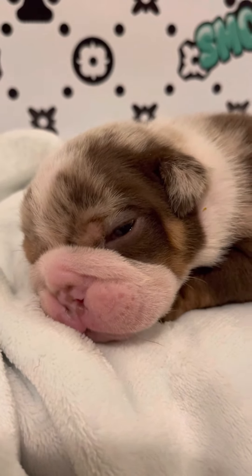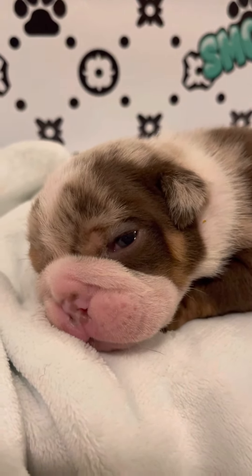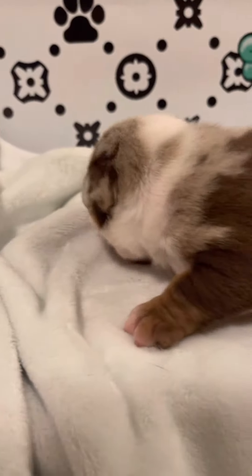These puppies are only two weeks old so they have a lot of growing to do before we make our final choice, but look how cute he is.